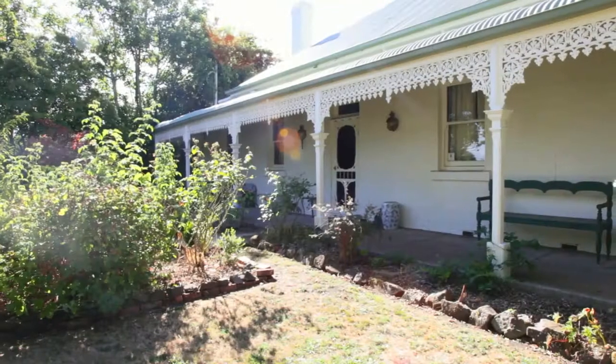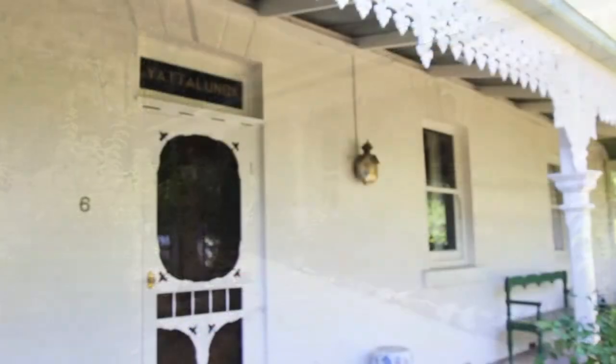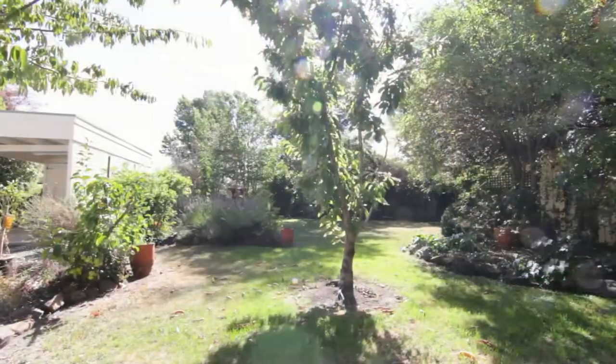From the front entrance of the property we see a typically symmetrical Georgian structure with a bullnose veranda which looks out to the quaint English styled gardens.